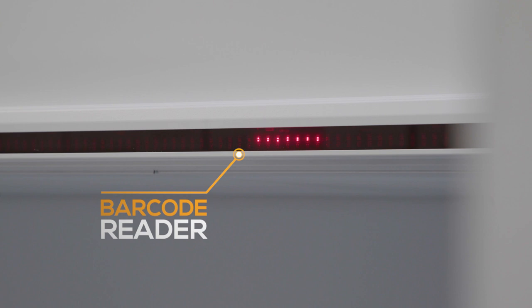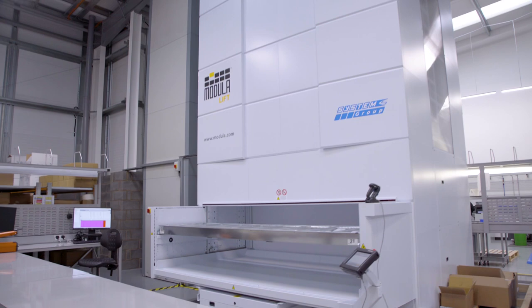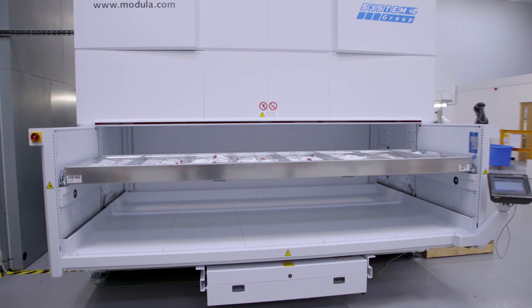The technical feature I like the most with the modular is the light bar system at the top. My employees could spend a lot of time searching a racking location for the correct part number and batch required for an order. With the modular system, we can look on the computer and it'll tell us exactly which compartment it would be in, and also the red LED bar at the top tells me exactly where they should be looking for the parts.